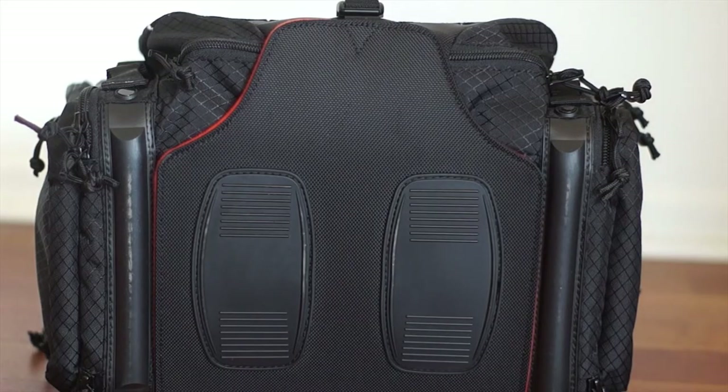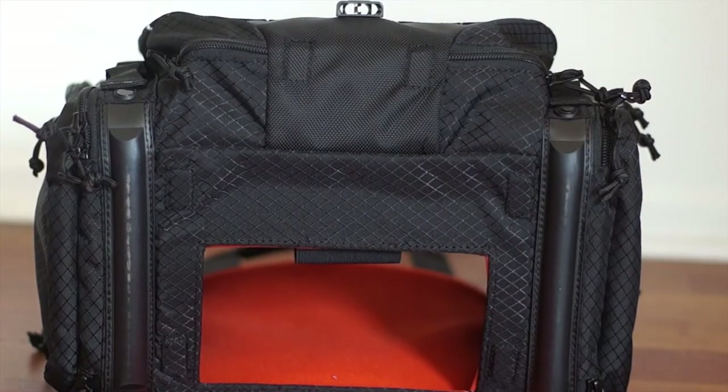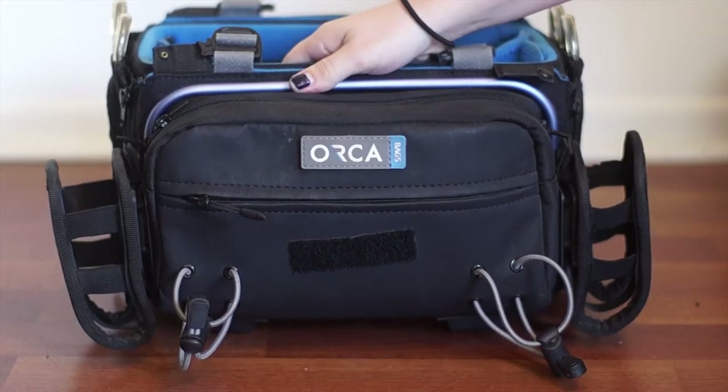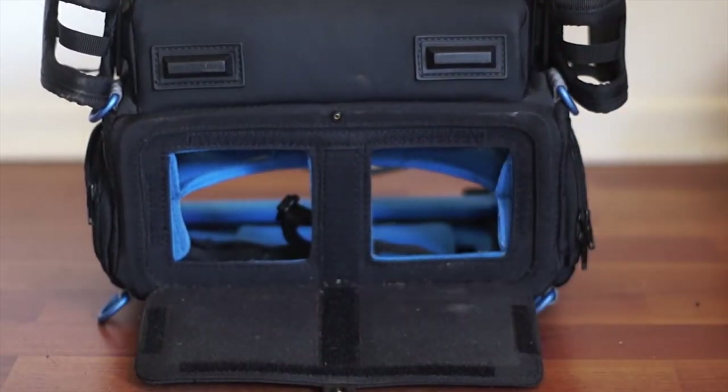To access the bottom of the mixer from the KTEC bag, there is a buckle located on the front of the bag. The bottom is magnetic so it easily pulls apart. On the bottom of the Orca bag, there is a button that unsnaps and the Velcro pulls apart for easy access to the bottom of the mixer.